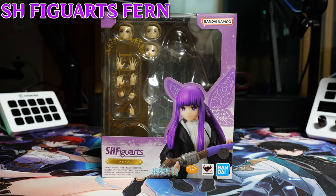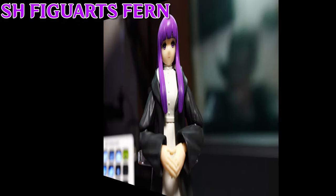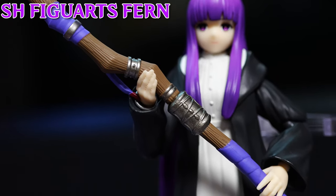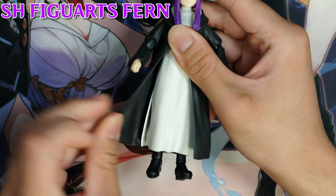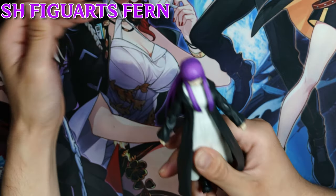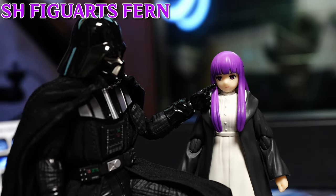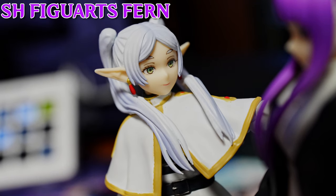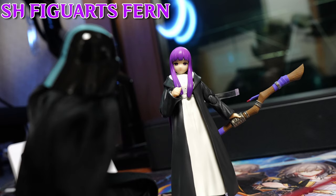To sum up, the SH Figuarts iteration of Furn is a figure that has its strong points but also its drawbacks. Just like the previously released SH Figuarts Freeran, Furn retains similar advantages such as an immaculate sculpt, great paint job, and various assortment of accessories. But such praises are plagued by cons such as questionable application of materials, laziness regarding certain parts of the body, and a more or less non-existent articulation. This deducts the overall grade Furn initially achieved. I would only recommend this figure to those who want to complete the Figure Arts line that started with Freeran. With that said, I'm giving the SH Figuarts iteration of Furn a ranking of a B.